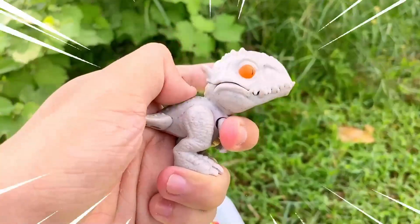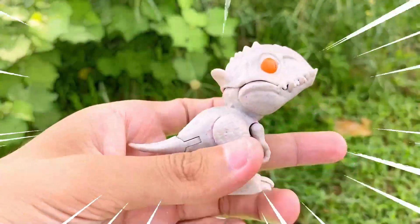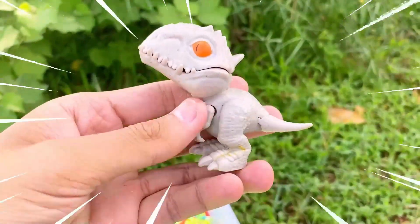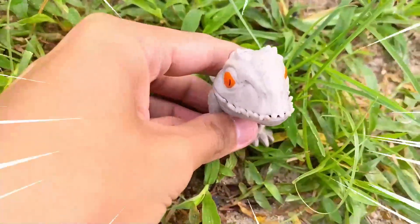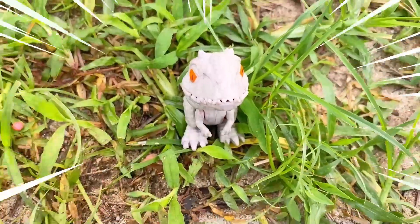The Indominus Rex was created by combining the genetic traits of various dinosaur species. It exhibits a range of physical characteristics drawing inspiration from different dinosaurs, including sharp features that make it a formidable and terrifying creature.